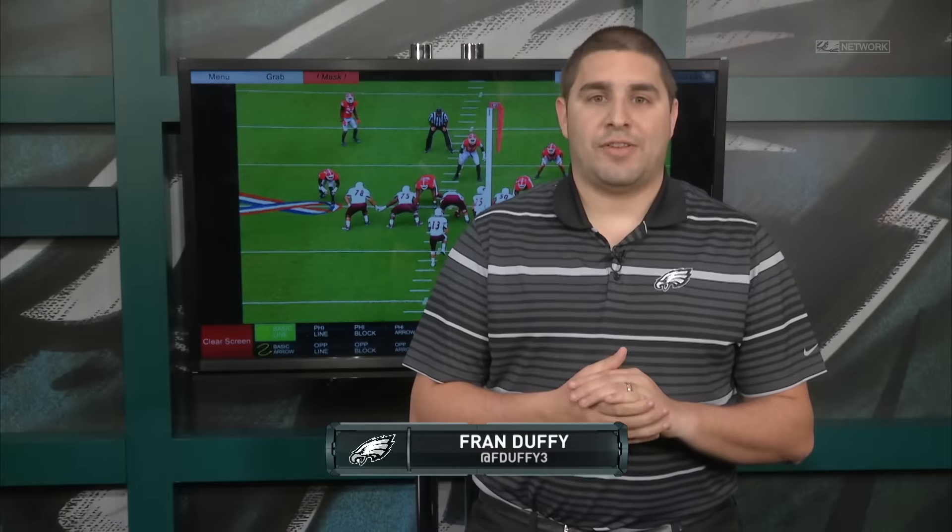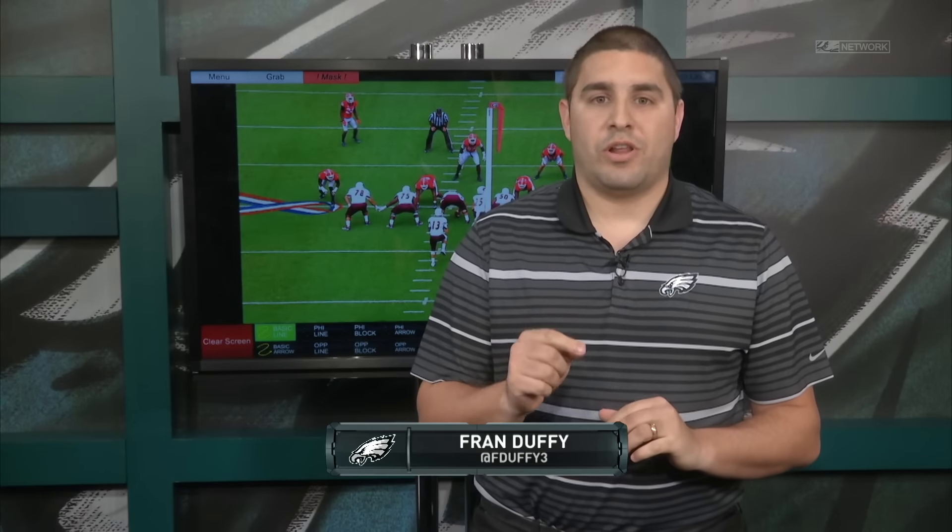Hello, Eagles fans, and welcome in to Meet the Prospect, where today we're going to break down one of the most disruptive pass rushers in this draft class, Georgia linebacker Leonard Floyd.